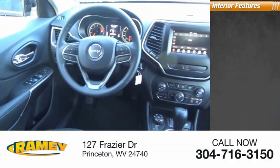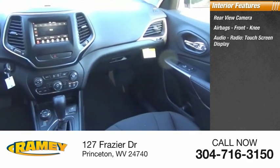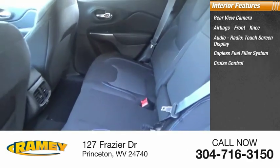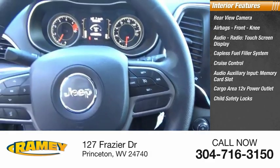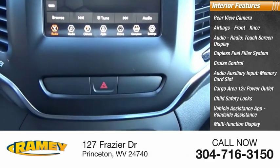Inside you'll find a rear view camera, airbags, front knee airbag, audio radio, touch screen display, capless fuel filler system, cruise control, audio auxiliary input, memory card slot, cargo area 12-volt power outlet, child safety locks, vehicle assistance app, roadside assistance, and multifunction display.